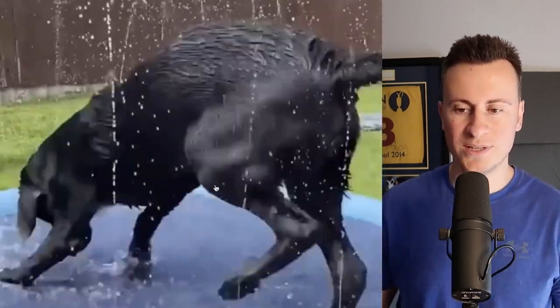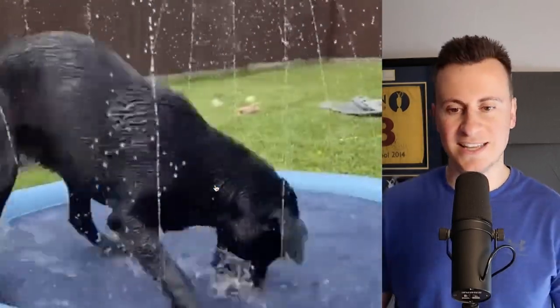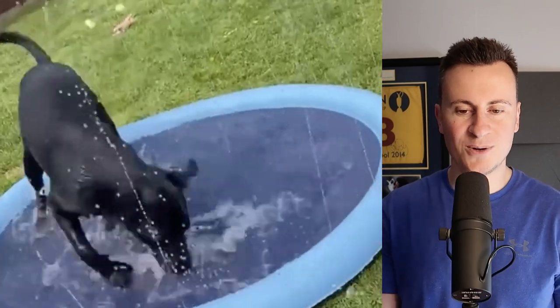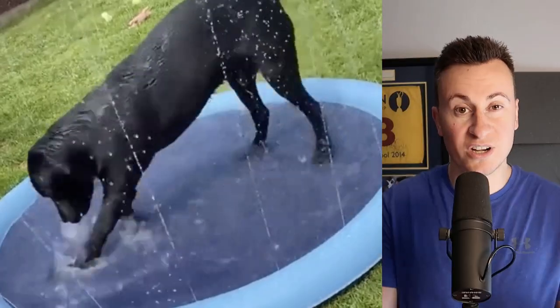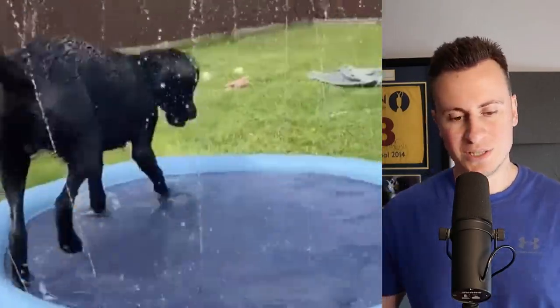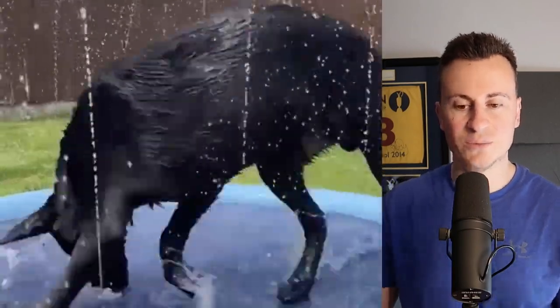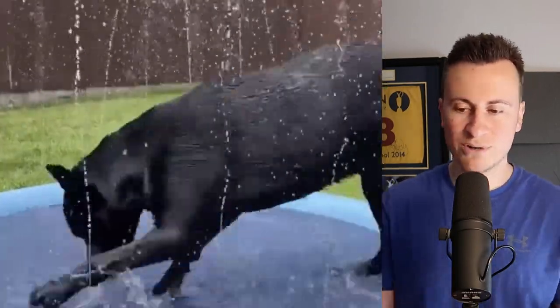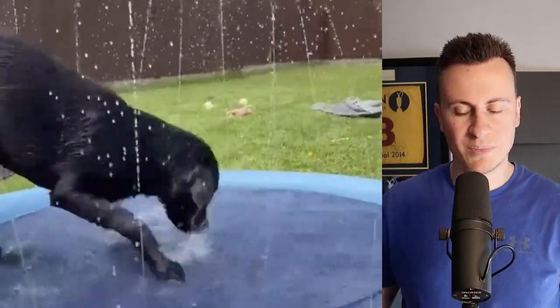That, coupled with a cute dog interacting with the product — doing silly things, digging, and showing how effective it is — it's the sort of video somebody would want to watch regardless of whether they have a dog or are interested in the product. People just love pet videos like this, especially on platforms like Facebook, so whether they recorded it themselves or it's recycled content, they've made it pretty successful.